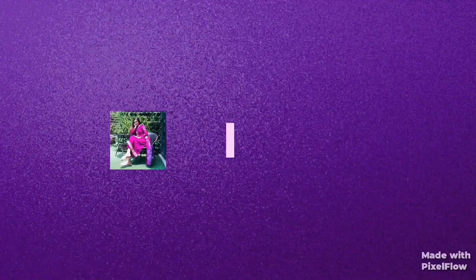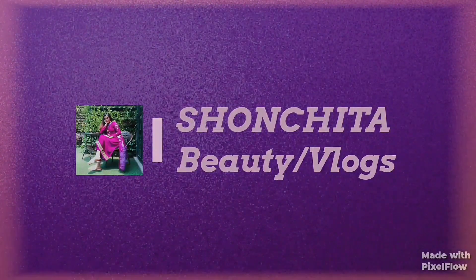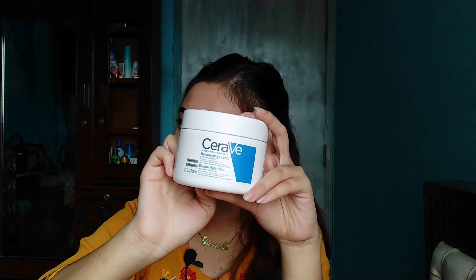So let's start with this video. This is CeraVe Moisturizing Cream, which is from the brand CeraVe. The brand has won Best Skin Care Brand of 2020.